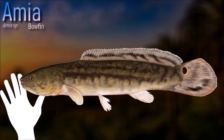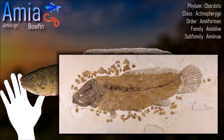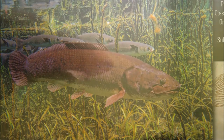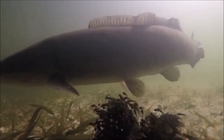Bowfin are stalking ambush predators that customarily move into the shallows at night to prey on fish and aquatic invertebrates such as crawfish, mollusks, and aquatic insects. They prefer vegetated sloughs, lowland rivers and lakes, swamps, backwater areas, and are occasionally found in brackish water. They are well camouflaged and not easy to spot in slow water with abundant vegetation.